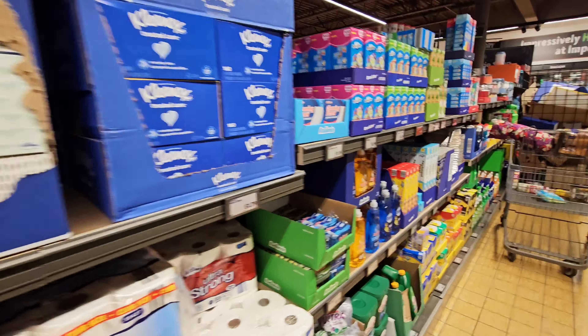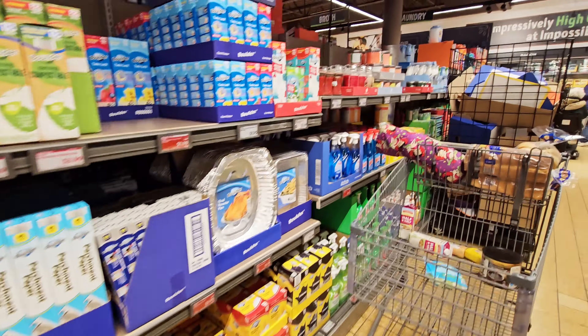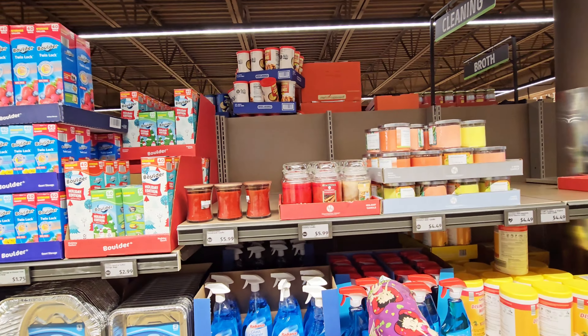That might be it — I might be going to check out. I just want to see — they do have a few candles right here for $5.99.